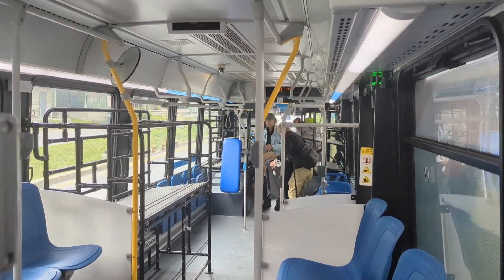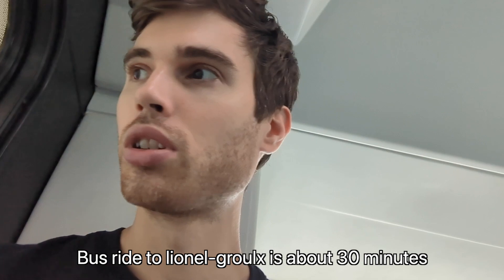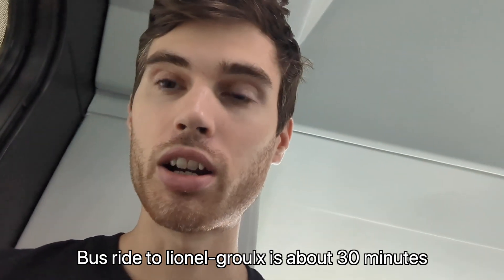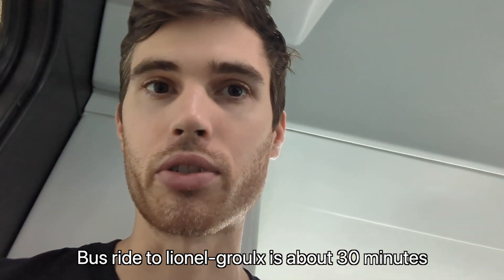The last stop of this bus — you'll know it's the last stop because it's where everyone gets off — is Lionel-Groulx. From there I'll show you how to walk to the metro, which is just down the street, and from there, as long as you know what station you're going to, you can go anywhere in downtown Montreal.